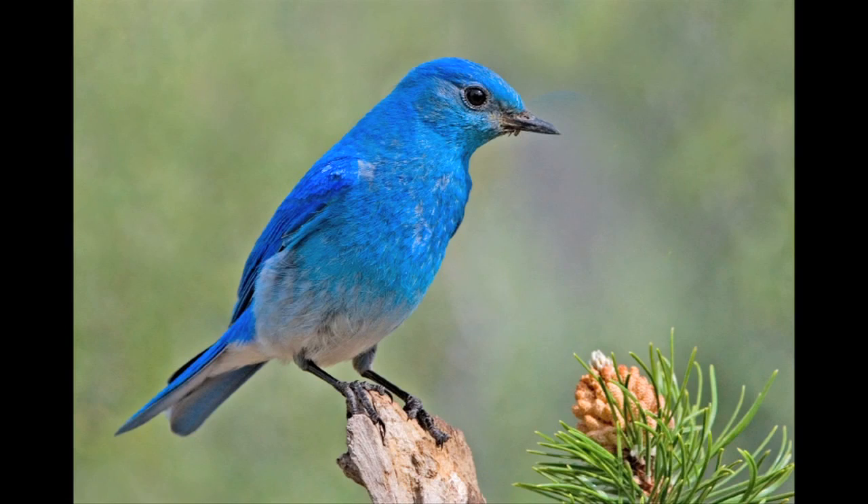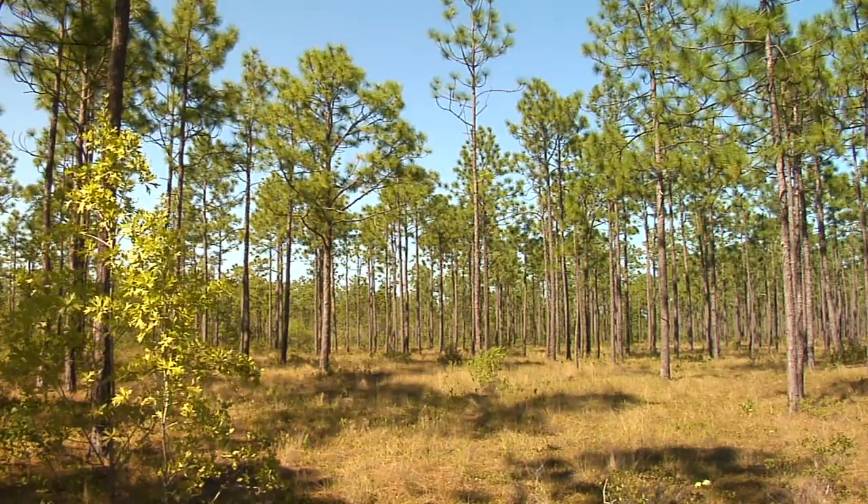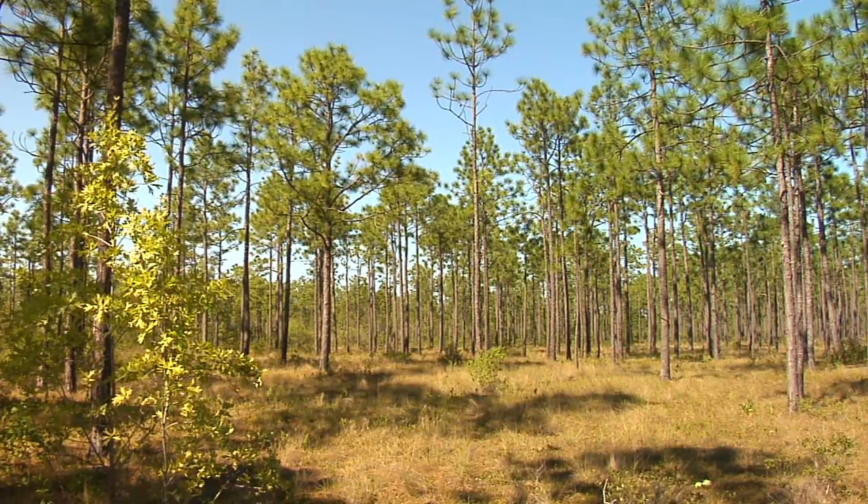Habitat for this little bluebird is typically going to be similar to this right here — open pine forest, or open field habitat, including prairies out west, that have infrequent trees.